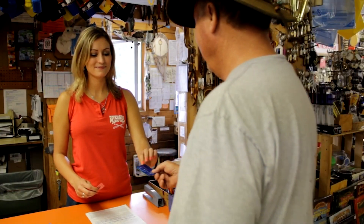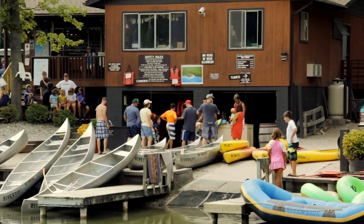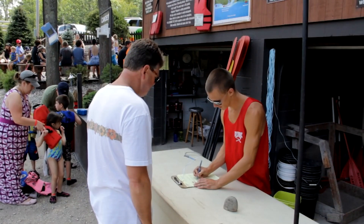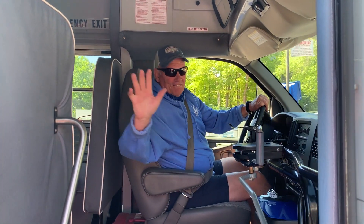Upon paying, you will receive the yellow portion of your contract. Bring your contract and everyone going on the trip with you today to the tan tubing desk located down by the river. Here, you will meet one of our staff and get fitted for any equipment you may need for the trip.